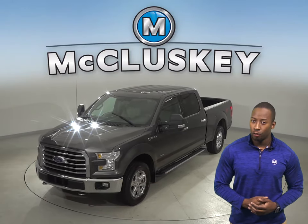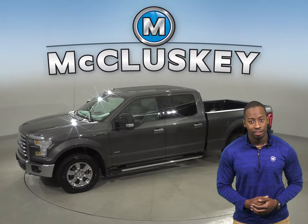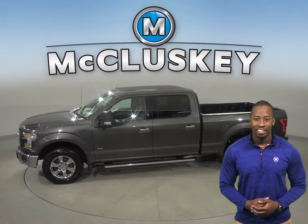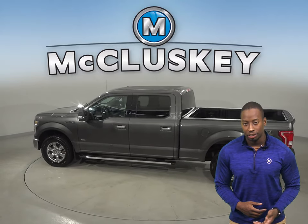Check out this 2015 Ford F-150 XLT. It has about 50,000 miles on the odometer. Underneath the hood, there is an 8-cylinder engine with a 6-speed automatic transmission.